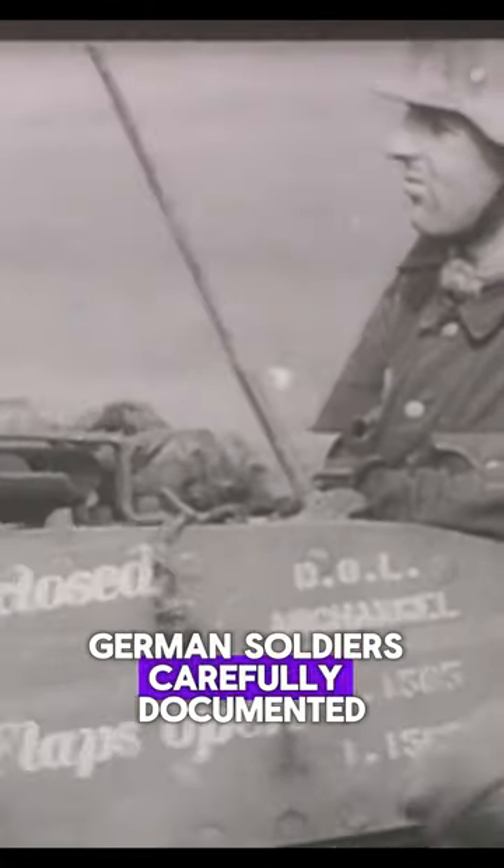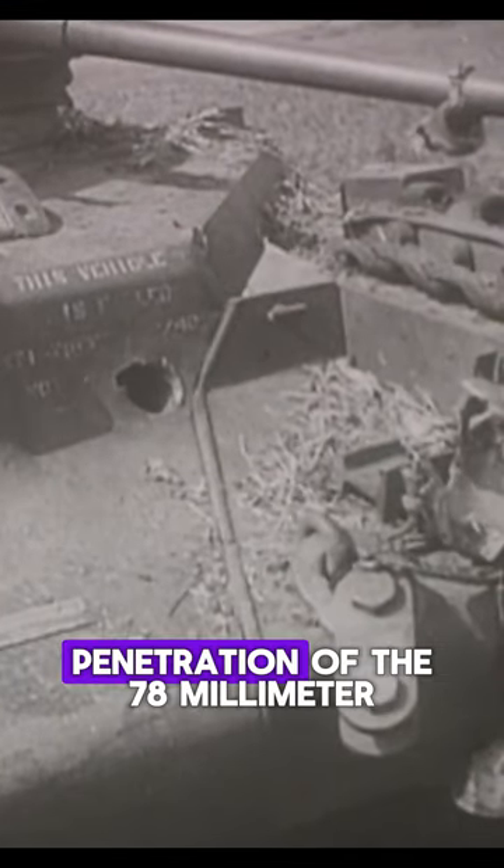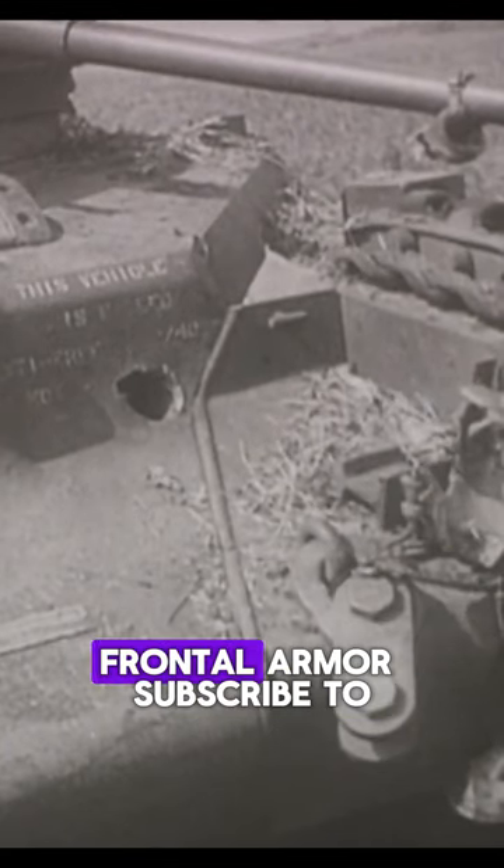German soldiers carefully documented the destroyed tank. In this frame, we see a clear penetration of the 78mm frontal armor.